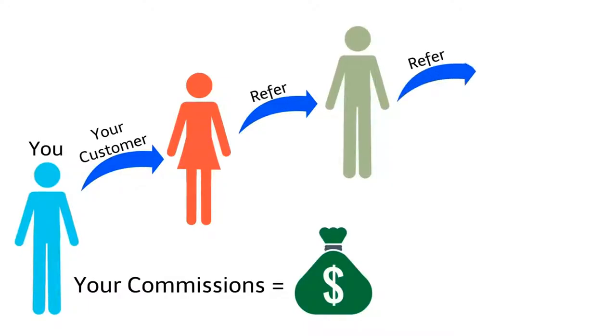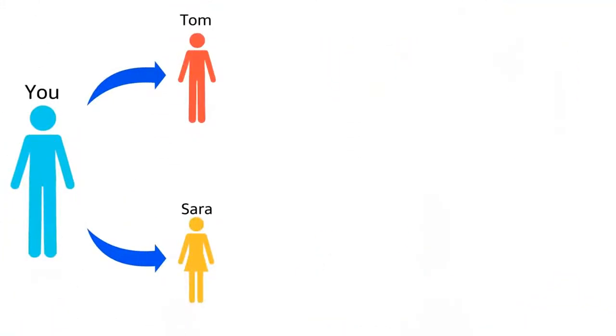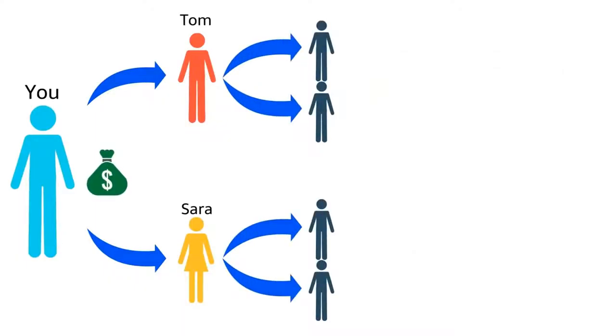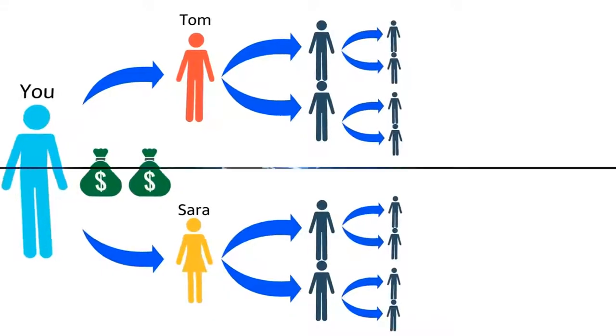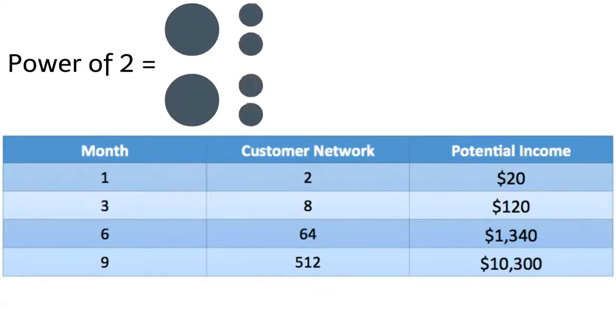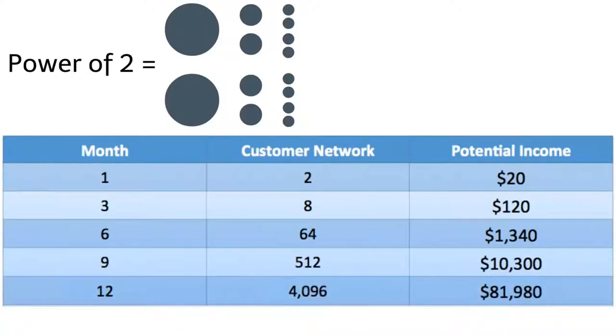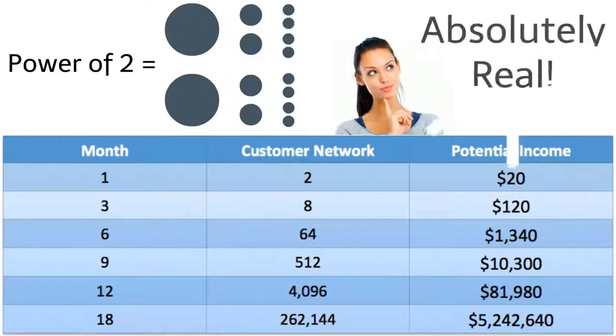It gets even better: as a loyal customer, World will also pay you when your customers refer other customers. For example, if Tom and Sarah become your personal customers and each refers two customers, you make commission from those sales too — and when those customers refer others, you earn from those sales as well. The bigger your network grows, the more you can make. A chart demonstrates that if your network grew by the power of two — two customers getting two customers — in 12 months you could earn over $80,000 in extra income.